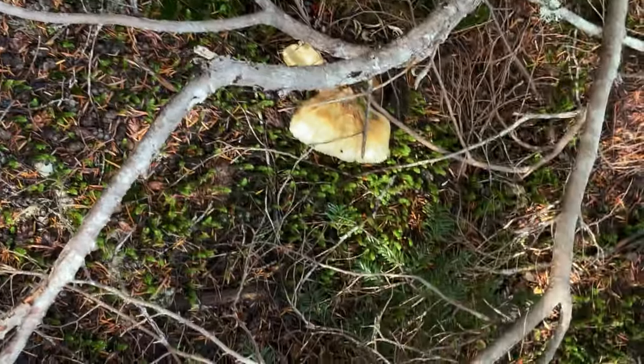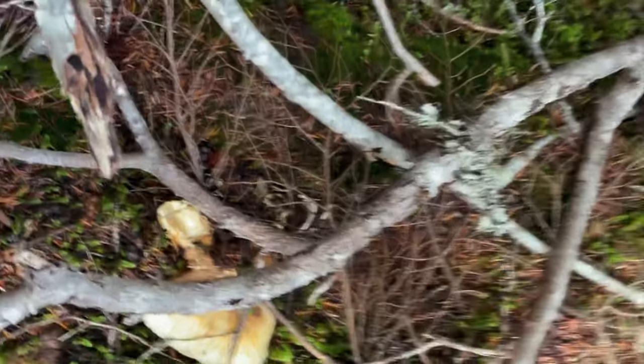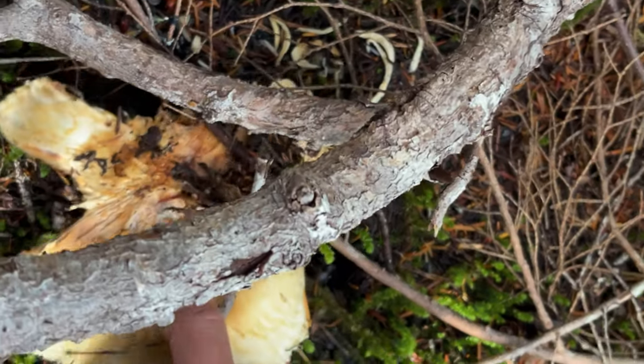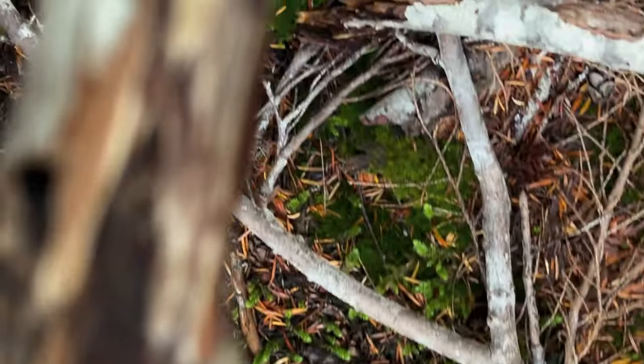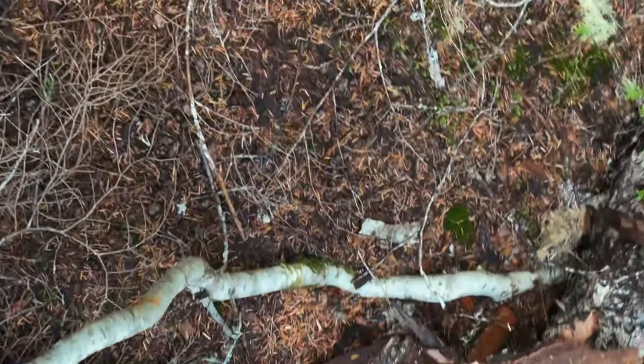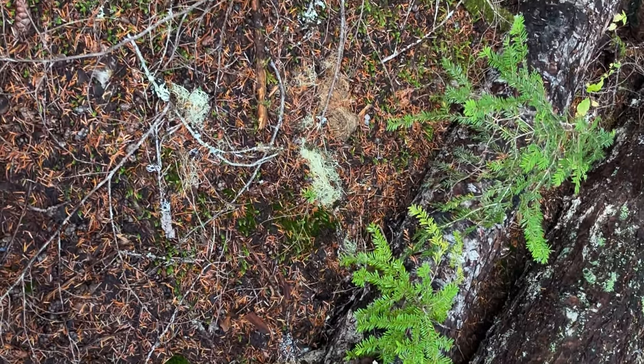Alright, I found a matsutake — it's kind of a big one, it's flowered. Let's see if it's still good. There's ash on it — it's not good, it's wormy. I'm sorry. It smells good though, but that's definitely a matsutake.